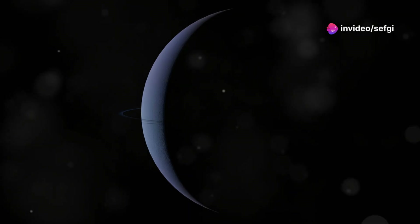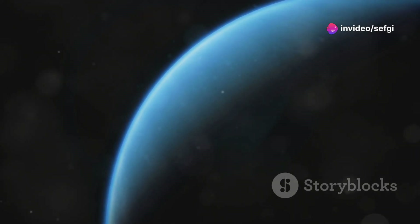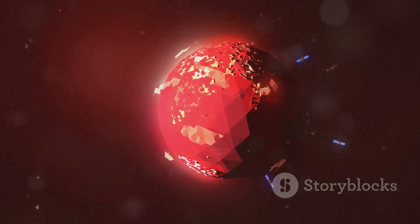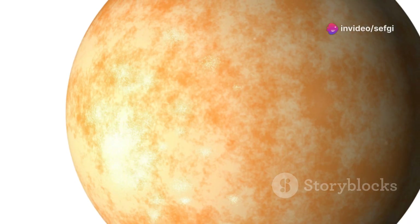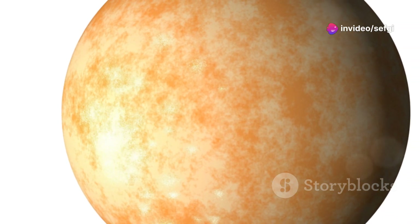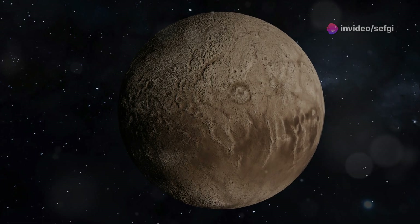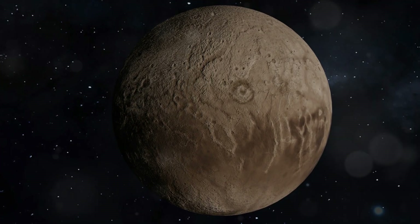This radiation is so powerful that it's slowly stripping away Kepler-70b's atmosphere. Scientists believe that this planet was once a gas giant, but after its star entered its red giant phase, Kepler-70b was engulfed and its outer layers were blasted away. Today, Kepler-70b is a testament to the incredible power of stellar evolution — a stark reminder of the fleeting nature of planets, even those as massive as gas giants.